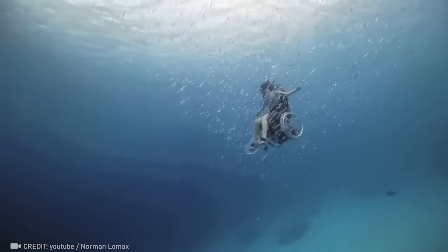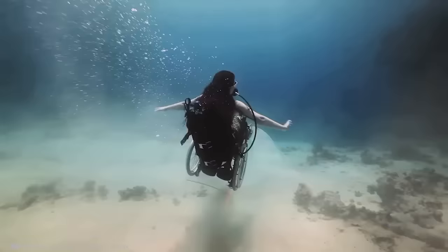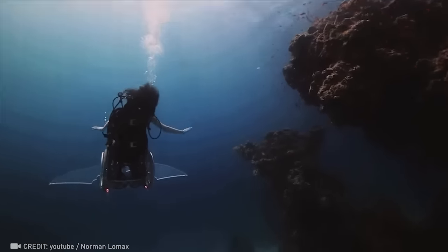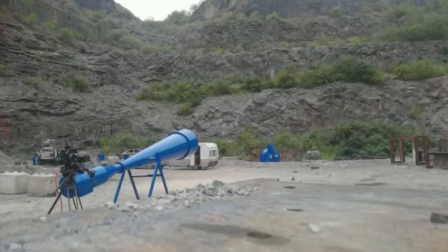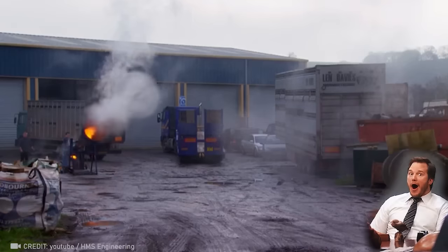Introducing the battery-powered wheelchair with massive aerodynamic wings, reshaping the sphere of mobility. Imagine the force of a 185-mile-per-hour airstrike. It's staggering!